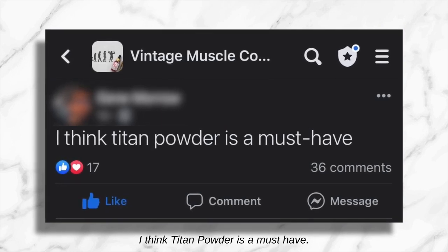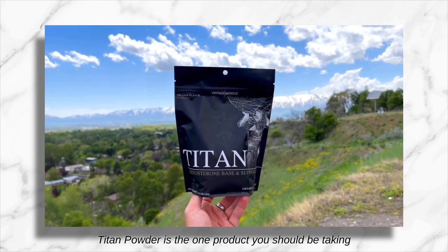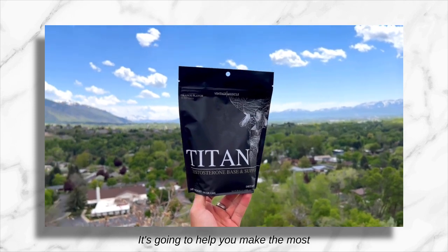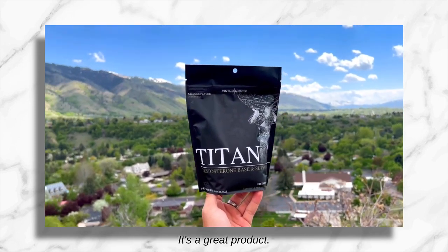Titan Powder is a must-have. Titan Powder is the one product you should be taking when you're on cycle, during PCT, and on your time off. It's very versatile. It's going to help you make the most out of your own natural testosterone production. It's a great product.